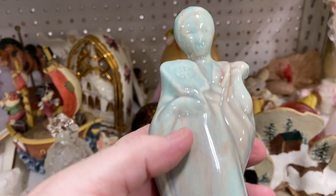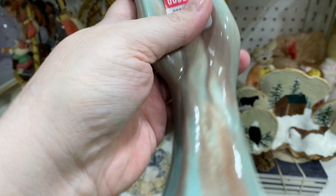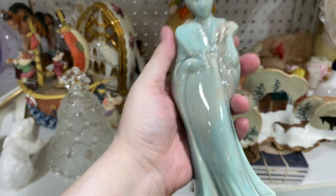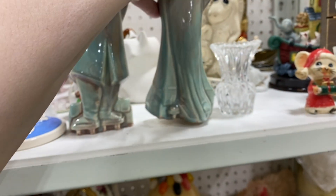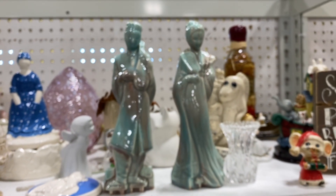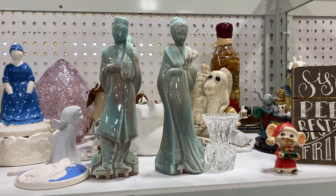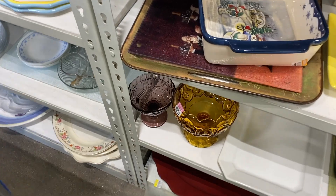Sorry about the bad camera work there — sometimes I don't notice what my camera work is like until afterwards. I was having trouble with my camera focusing in this episode; I'm not sure why. They were a little high to buy the pair so I'm going to pass on those.